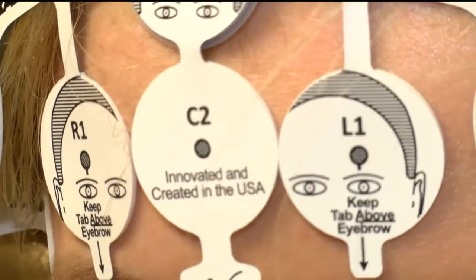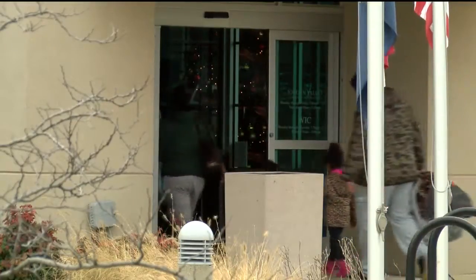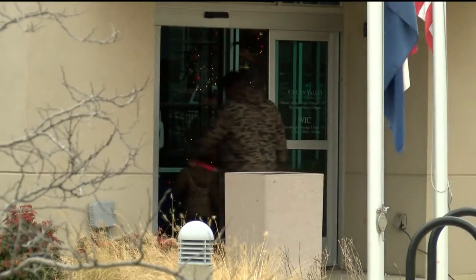The brain scope was introduced at Jordan Valley at just the right time. With winter approaching, weather-related falls are expected, resulting in potential head injuries.